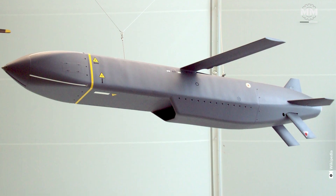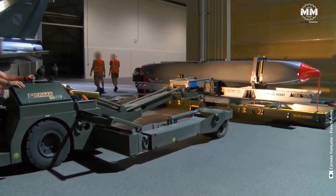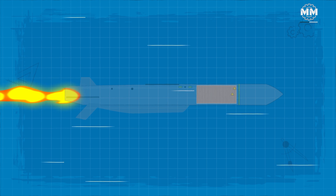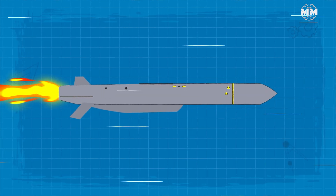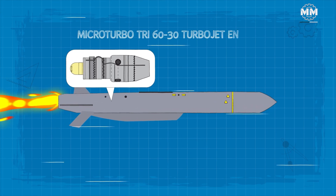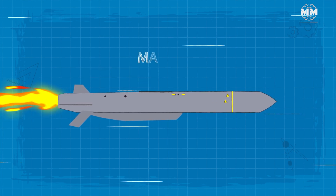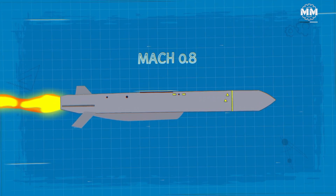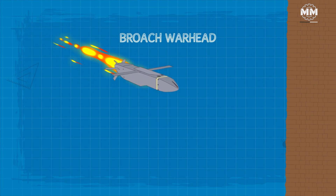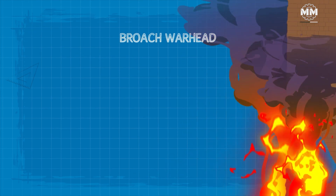The Storm Shadow, a joint British-French innovation, is a long-range stealth cruise missile designed for precise strikes on high-value targets such as enemy infrastructure and military bases. It weighs approximately 2,900 pounds and is equipped with a conventional warhead weighing 990 pounds. Its maximum body diameter measures 19 inches with a wingspan of 120 inches. Powered by a micro-turbo TRI 60-30 turbojet engine, it reaches speeds of Mach 0.8 and has an impressive range of about 350 miles, armed with a broach warhead designed to breach fortified structures before exploding.